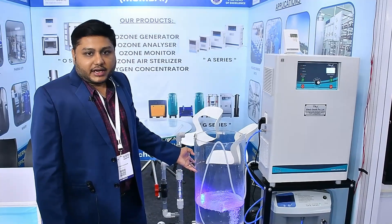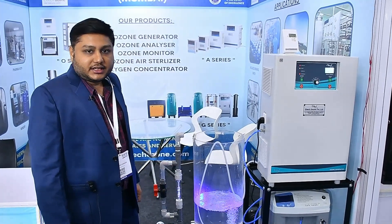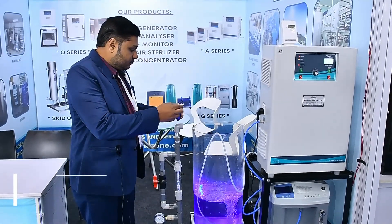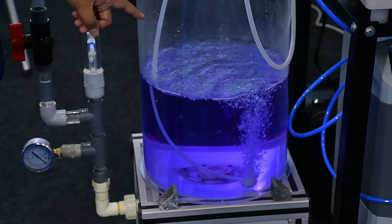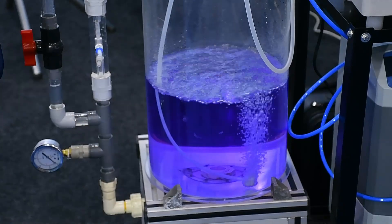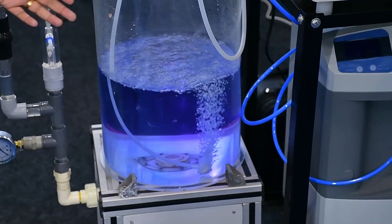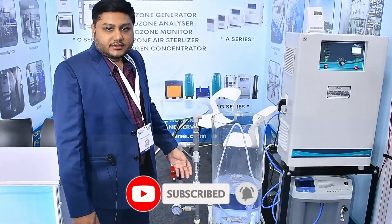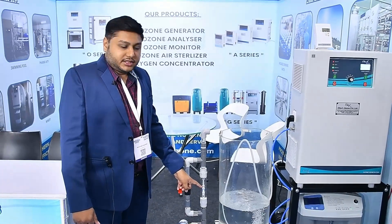We have a system to demonstrate how the ozone generator makes water colorless and free from odor. As you can see, we are adding a color agent and the water has become aqua blue. Now we will start the ozone system and slowly and gradually the water will become colorless within a minute. You can also use the venturi system where the flow is higher — venturi is used for mixing ozone gas into the water at high flow rates.